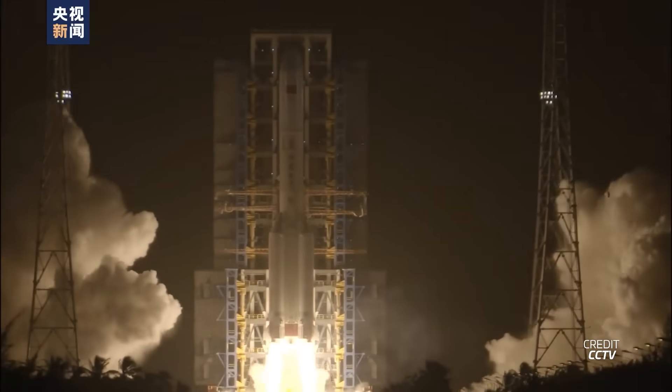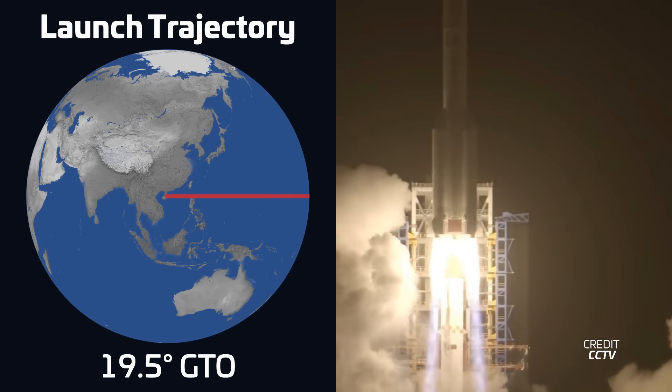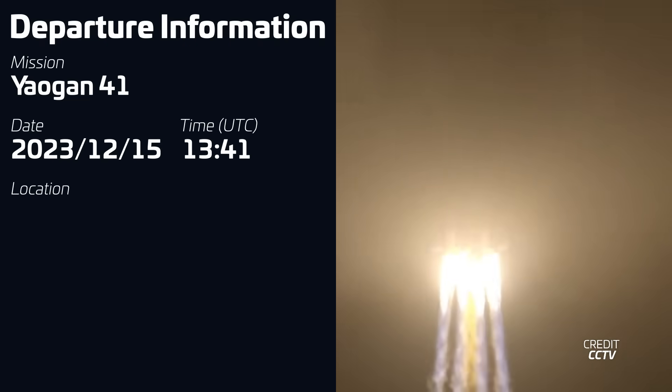Now let's take a look at this week in launches. Starting off the week, we had the launch of a Chongqing 5 on December 15th at 1341 UTC from the Wenchang Space Launch Site in China, carrying the Yaogan-41 satellite into a geosynchronous transfer orbit.